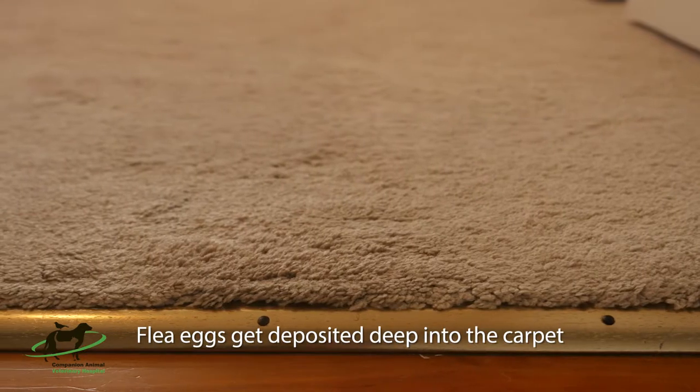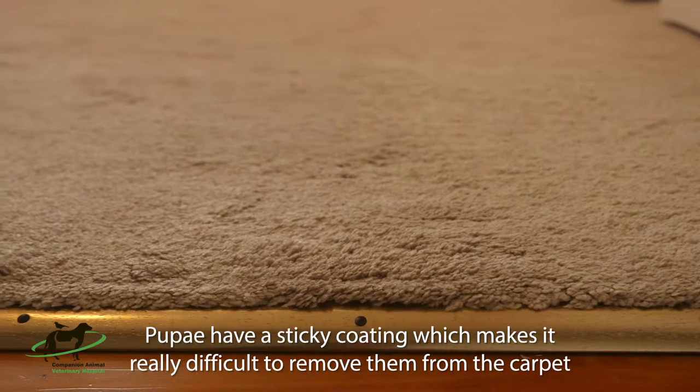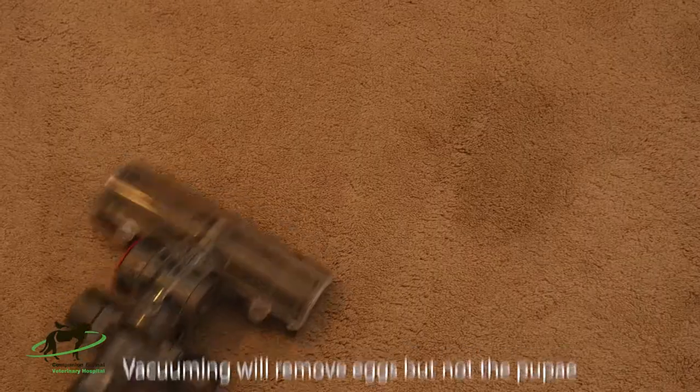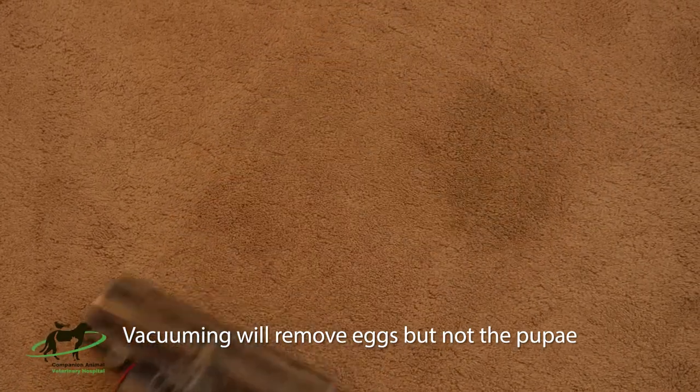If you have carpet, then eggs get deposited deep into the pile of the carpet. Pupae have a sticky coating on them, which makes it really difficult to remove them from the carpet. Vacuuming will remove eggs, but it's really difficult to kill the pupae because of their protective cocoon.